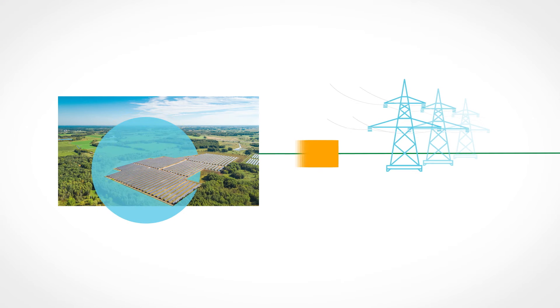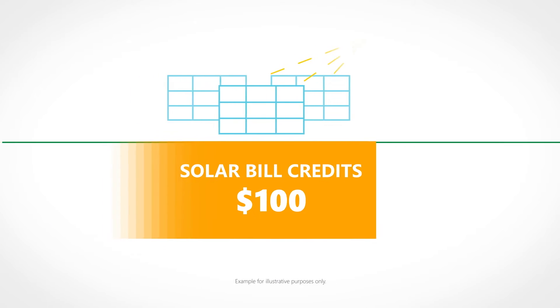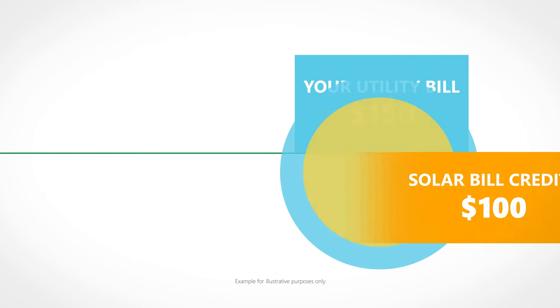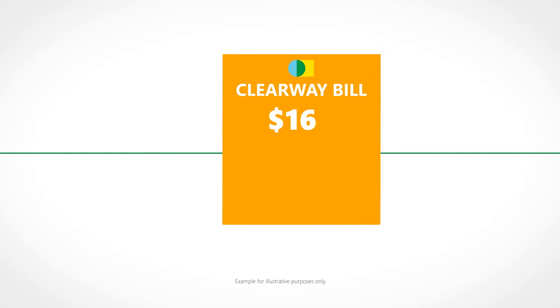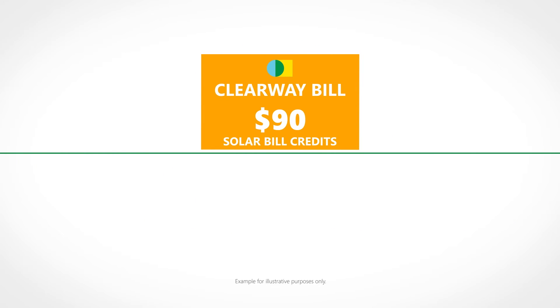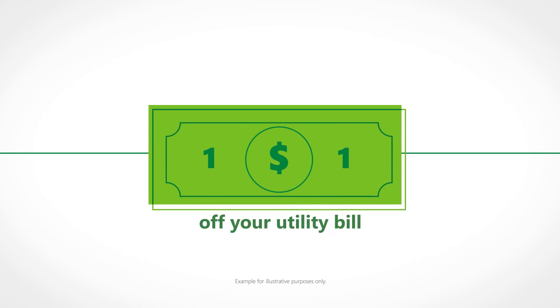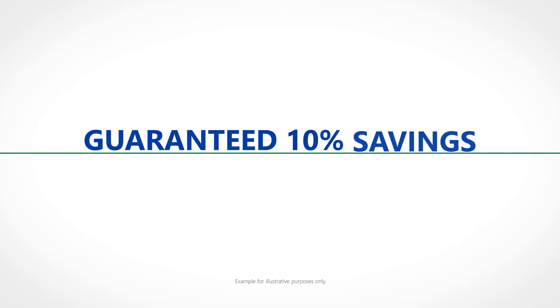Once the solar farm is activated, the power goes to the grid. You receive solar bill credits on your utility bill for the amount of solar power generated by your subscription, which lowers your utility bill. Then, you pay Clearway in a separate invoice for the cost of the solar bill credits with your discounts. For every $1 you receive off your utility bill, you only pay Clearway 90 cents. That's a guaranteed 10% in savings.